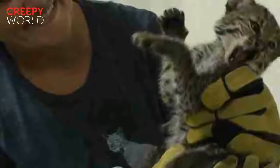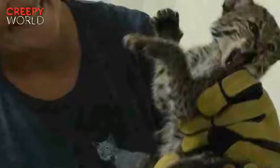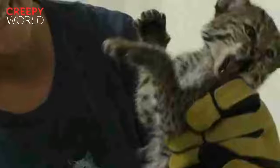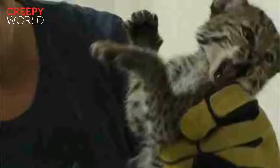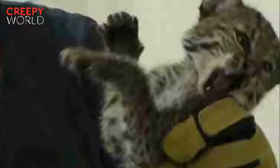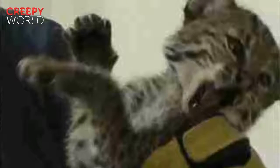According to Veronica, the kitten's feistiness was a good sign. "We don't want them to be nice or friendly towards people, so she was being exactly what she should be — a wild bobcat." The only thing that appeared wrong with the kitten was that she was a little underweight, possibly due to tapeworms or other parasites.